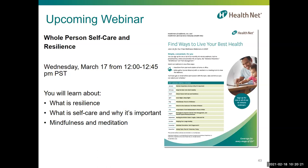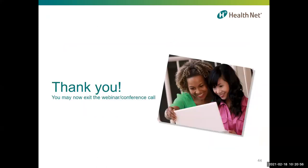Last but not least, please join us next month for our webinar called Whole Person Self Care and Resilience. During that webinar, you will learn about resilience, self-care, why it's important, mindfulness and meditation. Learning these useful techniques will help you stay strong and move forward. Thank you again for your time today — it was a pleasure to have you here, and we hope you will join us next month.